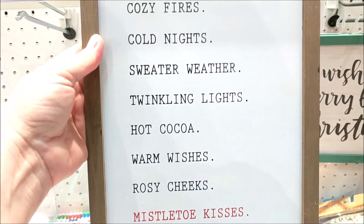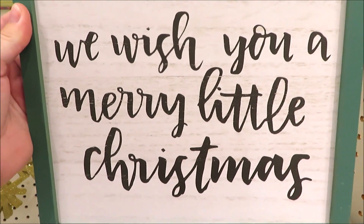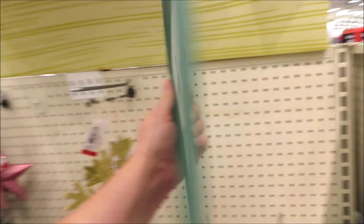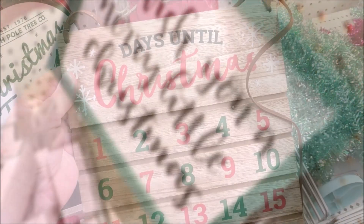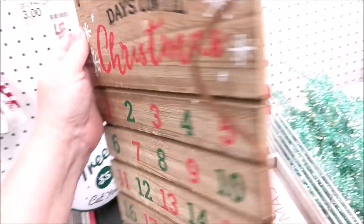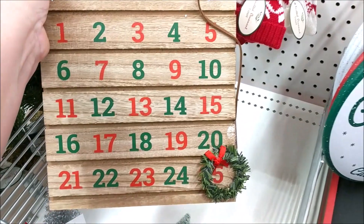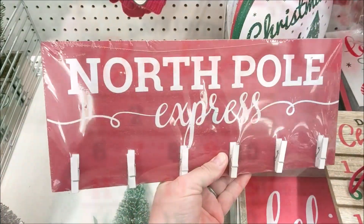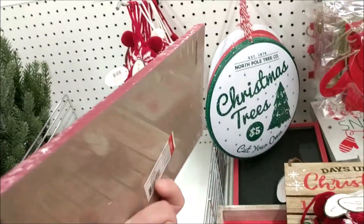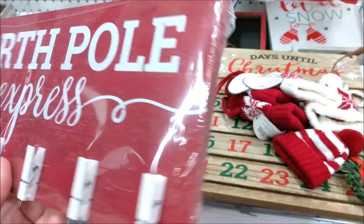Now this is adorable — lots of cute little text. We Wish You a Merry Christmas with the green frame. And bingo! This is something I have been looking for and I finally found it. I can't believe it's not $5, but I'm not complaining that it's $3. They have this little North Pole Express with the little clothespin. This would be super cute with some pictures.